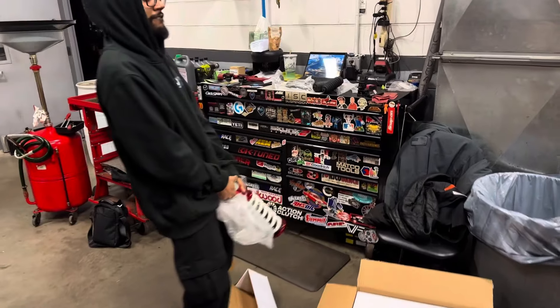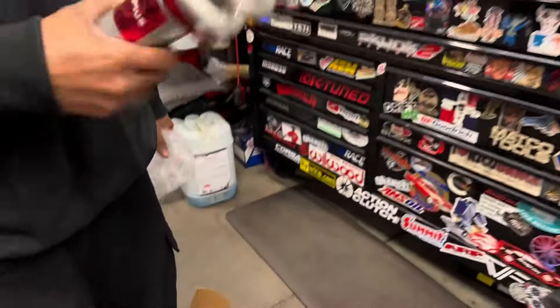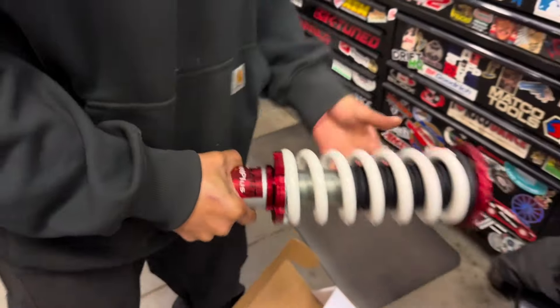Someone's excited — just my big coilover. Look at that nastiness. We're going to replace all that.